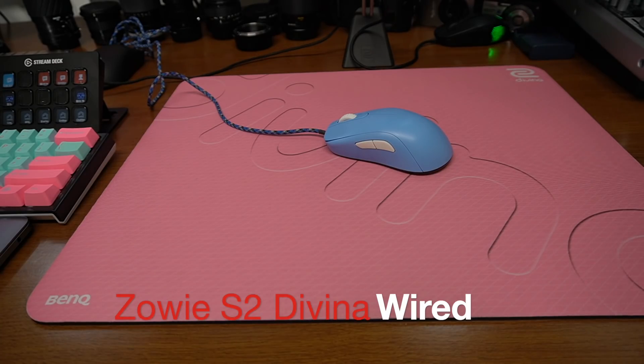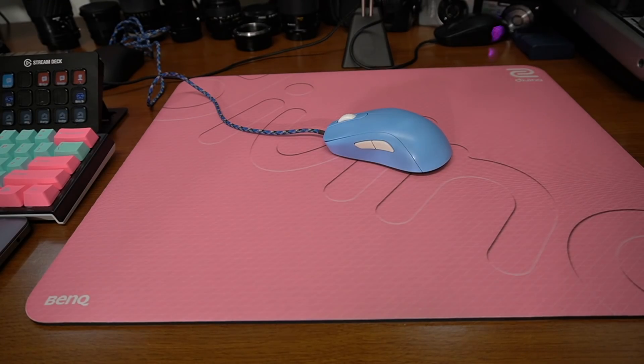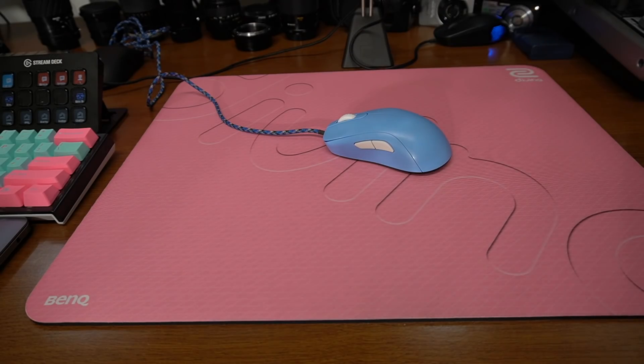Number three: Zowie S2 Divina. Now I know a lot of you have seen me playing with the S1 lately and really liking it - it's a fantastic mouse. Let me tell you why the S2 took the place of the S1. The S1 is fantastic for me - I palm grip, I don't have any problems with it, I can play for hours. My only issue with that mouse is my aim is not very good with it. My aim is really good with the S2 - I can't play as long, but it's a fantastic mouse. That's why I put this one over the S1.